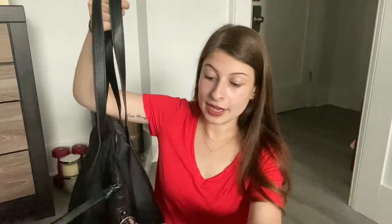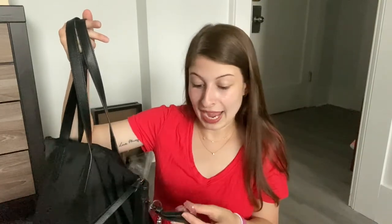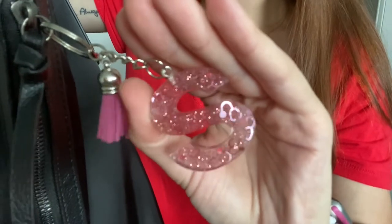This is the tote bag I use. It's got pockets on the side but I don't have anything in those. I do have a little keychain on the zipper — just to help identify that it's mine since a lot of people have black tote bags. It's got little stethoscope glitters in it. I ordered this off Etsy and the owner custom ordered the pink stethoscope glitter for me because pink is my favorite color.